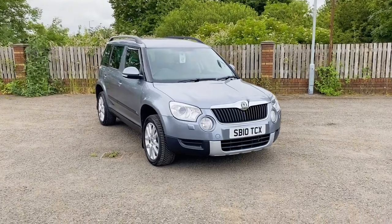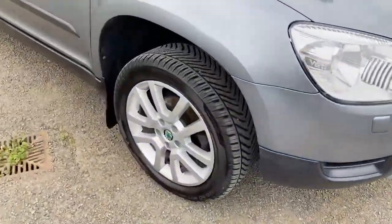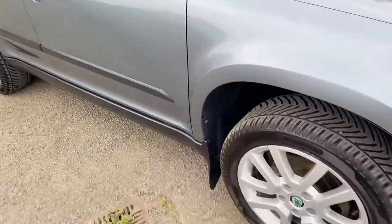Hello and welcome to JCM. Here we have a fantastic Skoda Yeti. I'm going to do a quick walk around video for you just so you can have a look at the condition of the vehicle and talk about a bit of the spec.